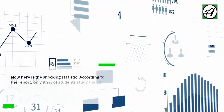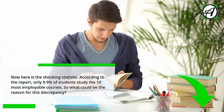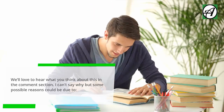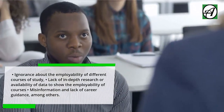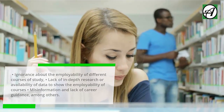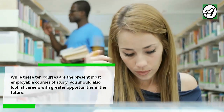Now, here is the shocking statistic. According to the report, only 9.9% of students study the 10 most employable courses. So what could be the reason for this discrepancy? Some possible reasons include: ignorance about the employability of different courses, lack of in-depth research or availability of data, and misinformation and lack of career guidance, among others. While these 10 courses are the present most employable, you should also look at careers with greater opportunities in the future.